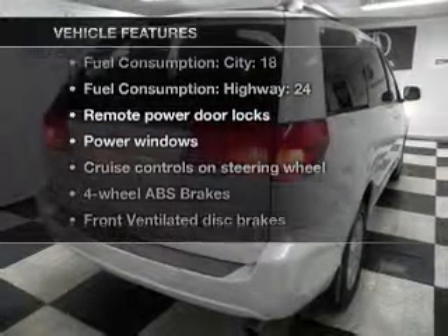Enjoy these notable features that are included in this vehicle: air conditioning, power door locks, power windows, power steering, cruise control, power mirrors, and AM-FM stereo.